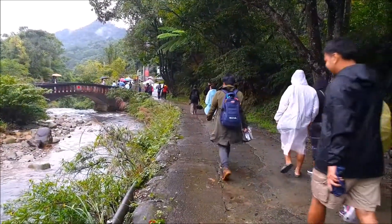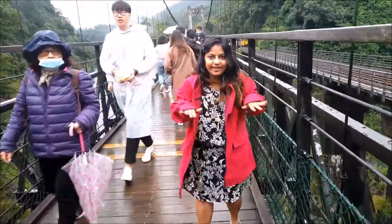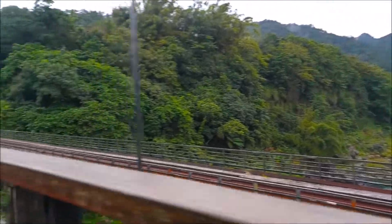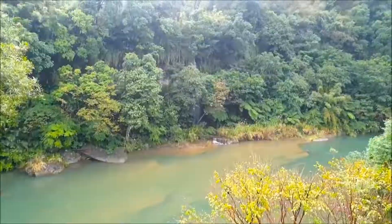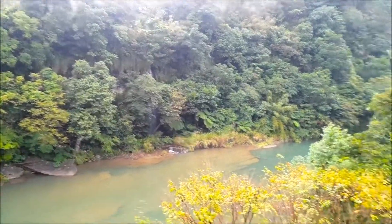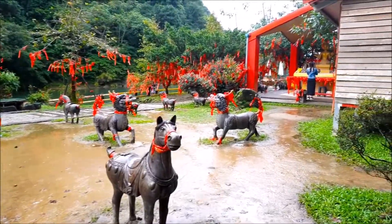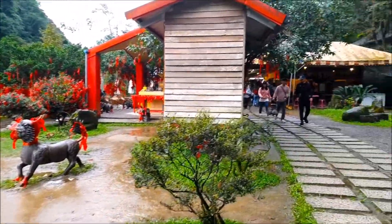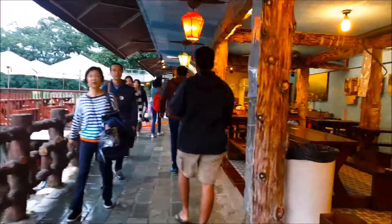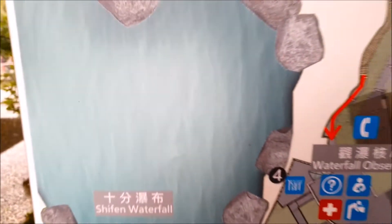One of the best Jiufen day trip options is visiting Shifen Waterfall. It's really easy to get to Shifen from Jiufen and takes maybe 30 to 40 minutes. We would suggest taking a day trip to this place — it was very convenient and relatively cheaper.